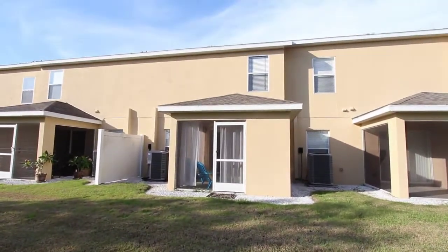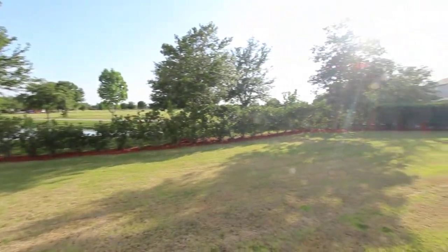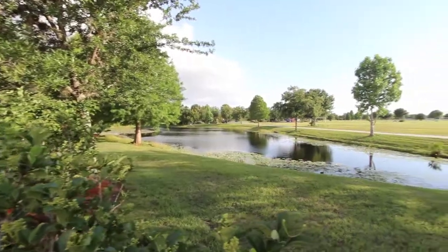Again, this lot is a fantastic location backing up to a park. You've also got the community pool right across the street from the front, and you are a very close distance to Nola Middle School.